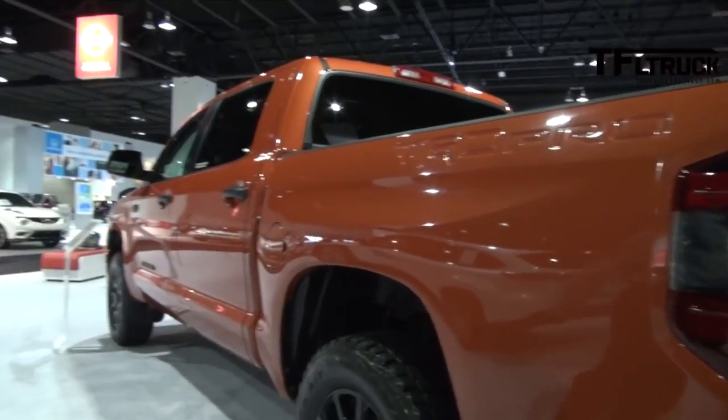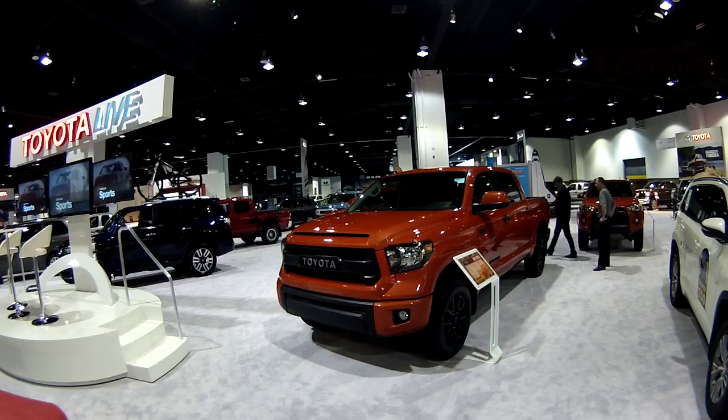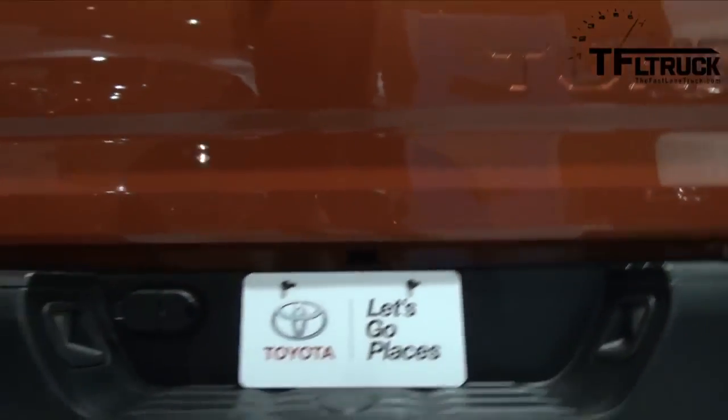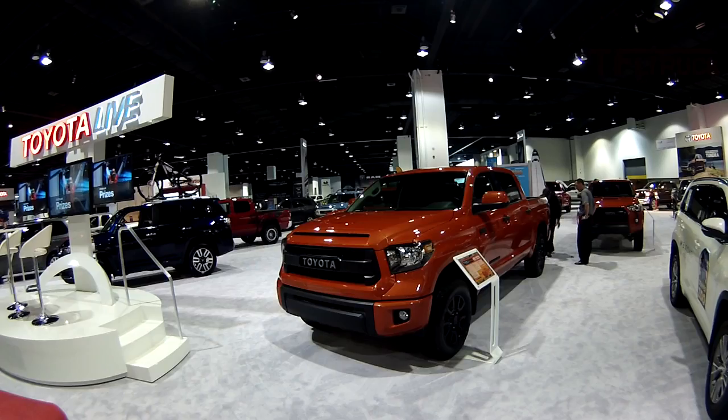That kind of ties into the Tundra stamping in the bed — you can see that right here. They were able to incorporate that into the bed panels for the TRD Pro series.